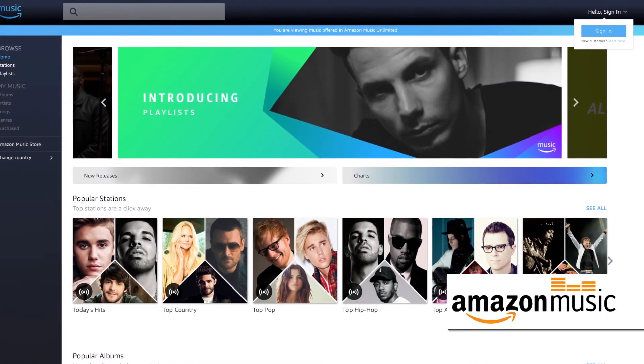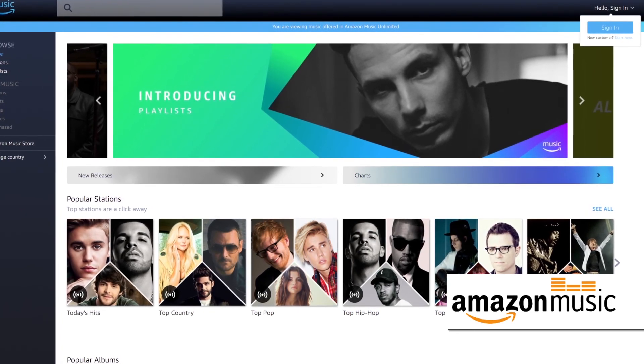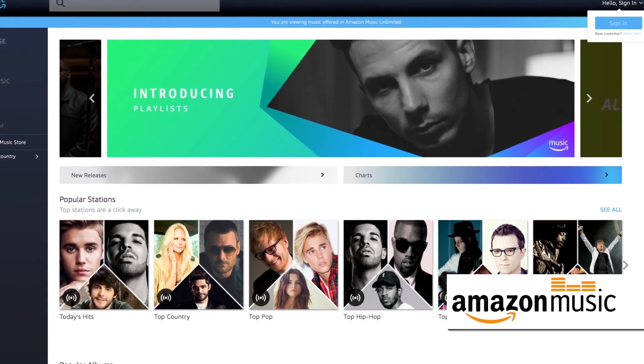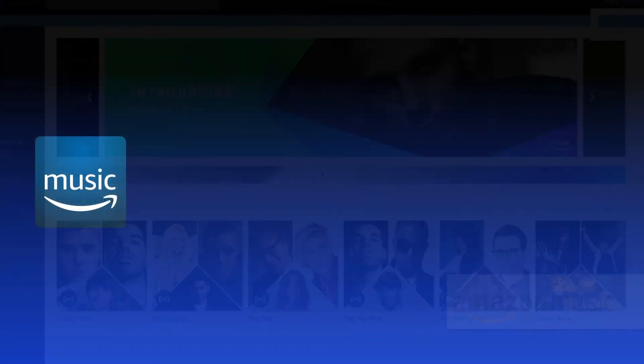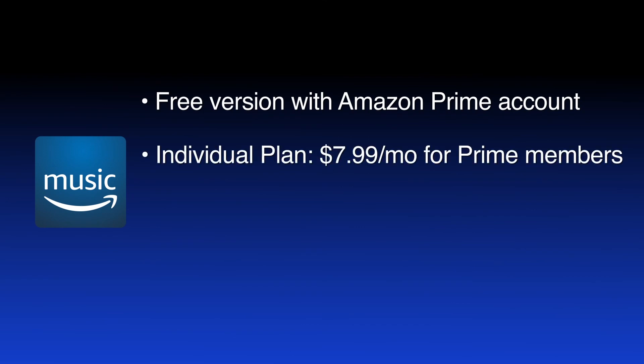With Amazon Music, you can listen to songs you purchase through Amazon Music, and you can import songs from an iTunes library. If you have an Amazon Prime account, it includes a Prime Music plan at no extra charge that offers 2 million songs. Amazon's individual plan offers tens of millions of songs and streams on all of your devices.